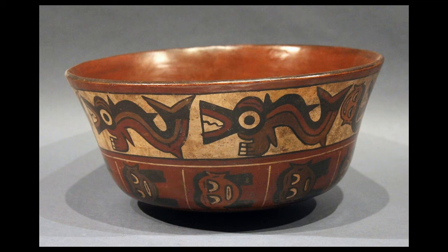So this vessel as a whole seems to have religious meaning. Perhaps the killer whales were seen as special figures spiritually. You also, of course, have the heads of vanquished enemies.